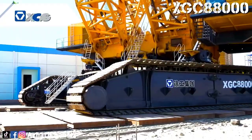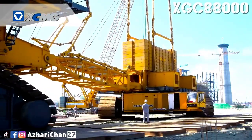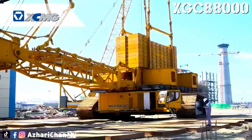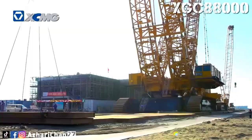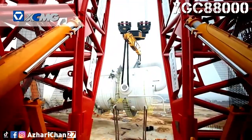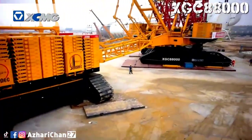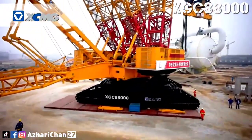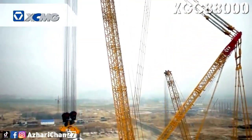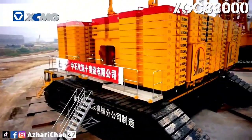The crane's main boom reaches 144 meters, while the overall structure, including the counterweight radius, stretches up to 173 meters. It's powered by three independent 641-kilowatt Cummins engines, each acting as a mobile hydraulic power station, supporting both lifting and self-assembly. Since entering the market in 2013, this crane has handled some of the world's heaviest lifts, including a record-setting 2,600-ton hoist. With over 80 national patents, CE certification, and globally proven performance, it remains the largest crawler crane ever used in the field.